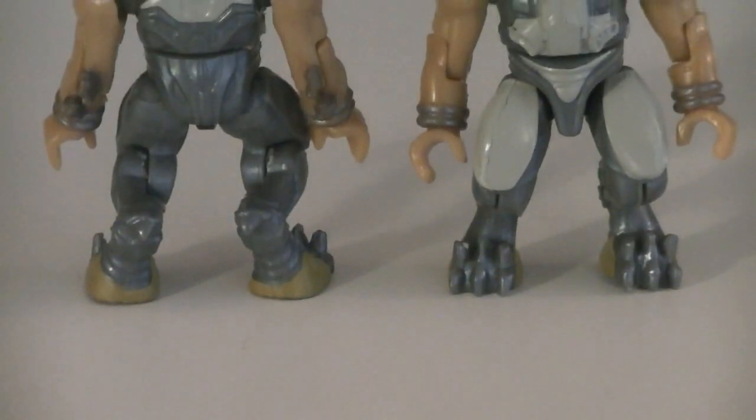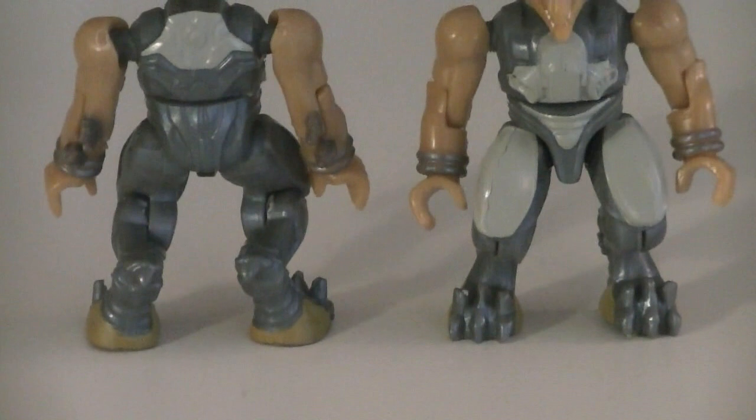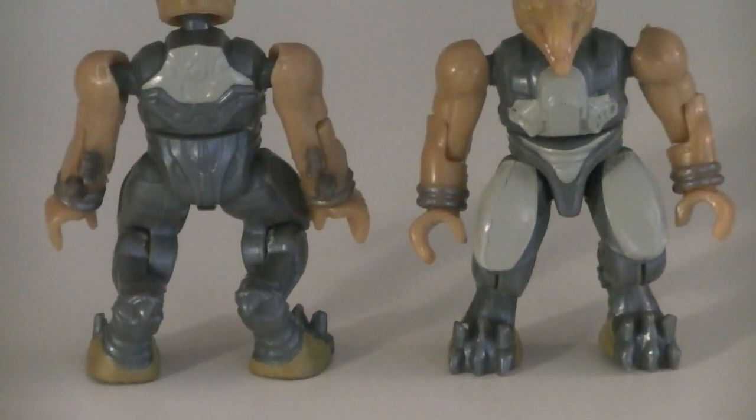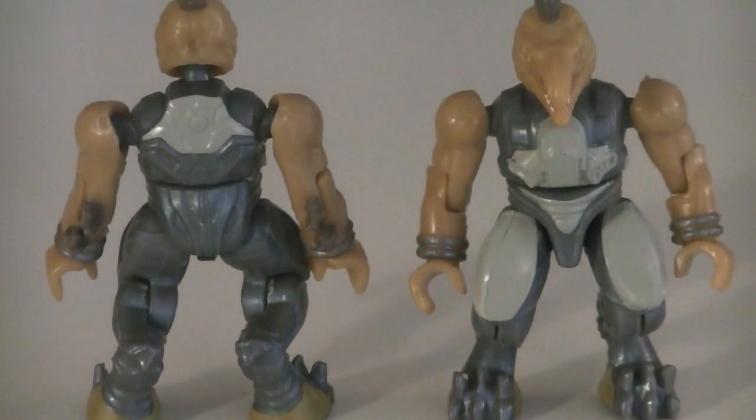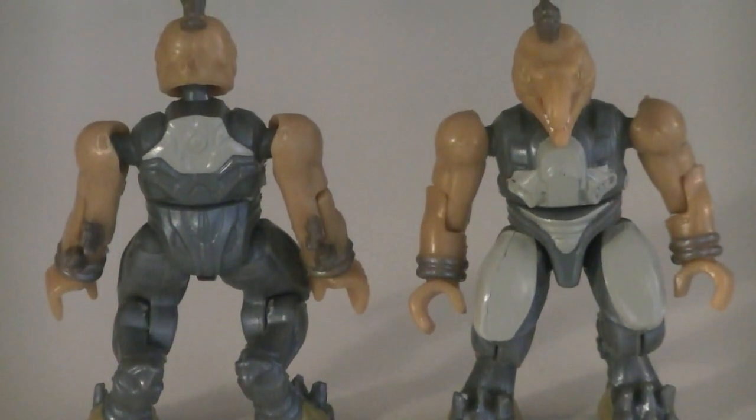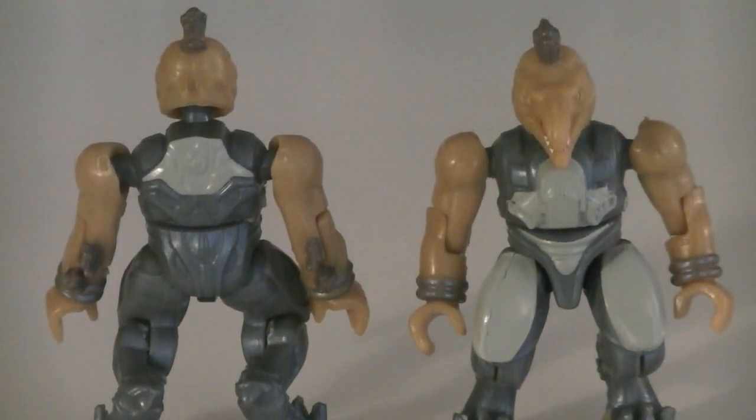Starting off the Covenant is two Halo 2 Jackals with blue and gray armor, gold detailing, beige skin, along with white for the teeth, red for the interior of the mouth, and yellow for the eyes.